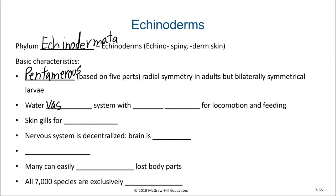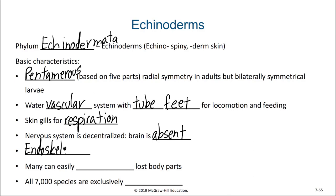All echinoderms have a water vascular system, which is a series of tubes they can use to send water from one area to another, controlling tube feet that the echinoderms use for moving and feeding. Echinoderms use their skin for respiration, and unlike some organisms we've talked about recently, their nervous system is decentralized — their brain is absent. Even though echinoderms have spiny skin, they have an endoskeleton, meaning their skeleton is surrounded by skin and soft tissue.